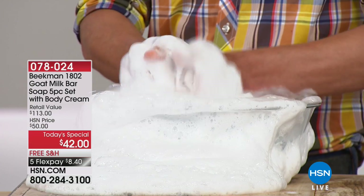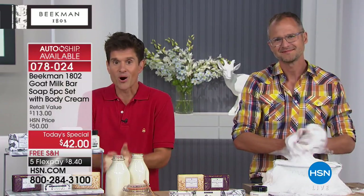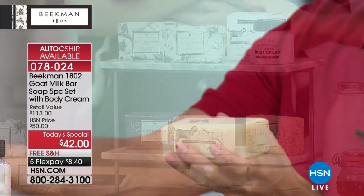Since this is our debut on HSN, we wanted to give the very best deal ever on the bars of soap, which are our number one selling hero product. You're getting five bars of soap — each bar is over half a pound. Each bar will last up to six to eight weeks, so you're getting six months' supply.